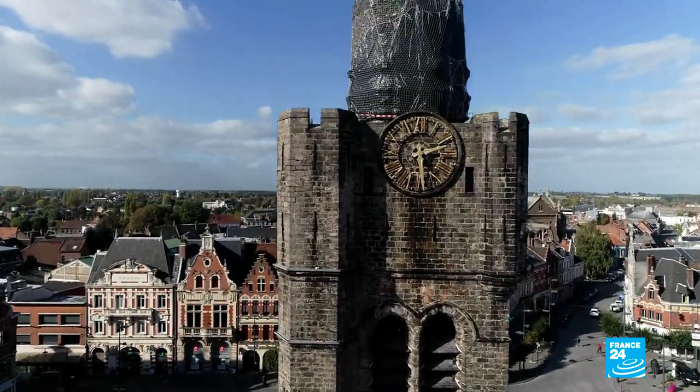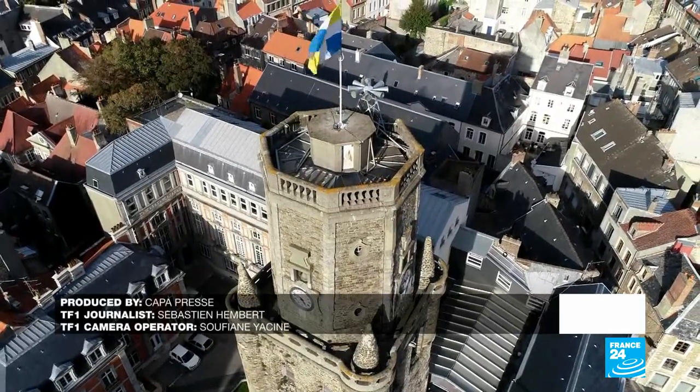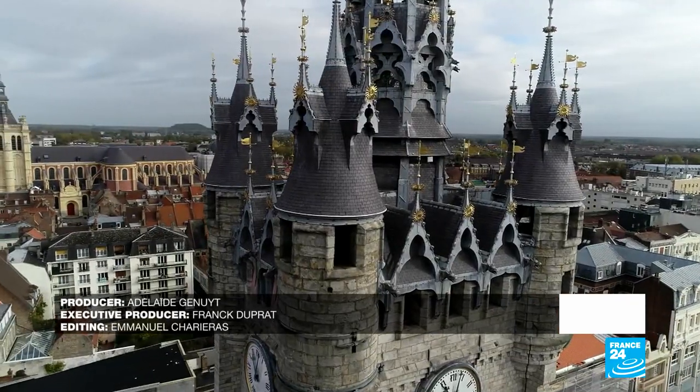Of the 27 belfries which punctuate the horizon in the Hauts-de-France region, 17 are listed as UNESCO World Heritage Sites.